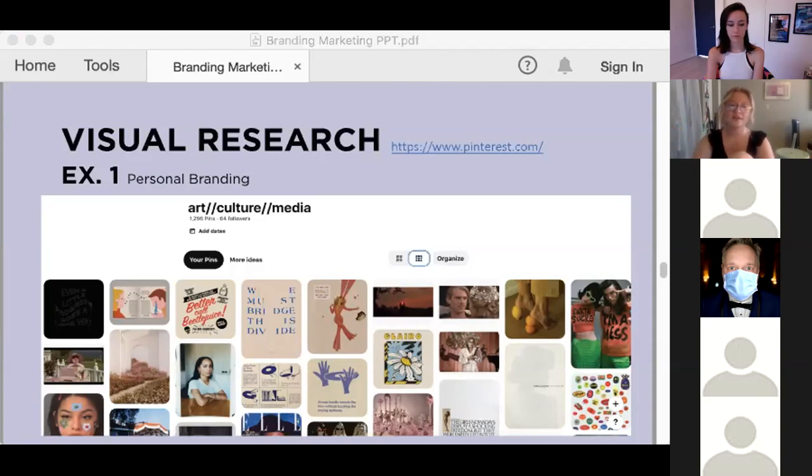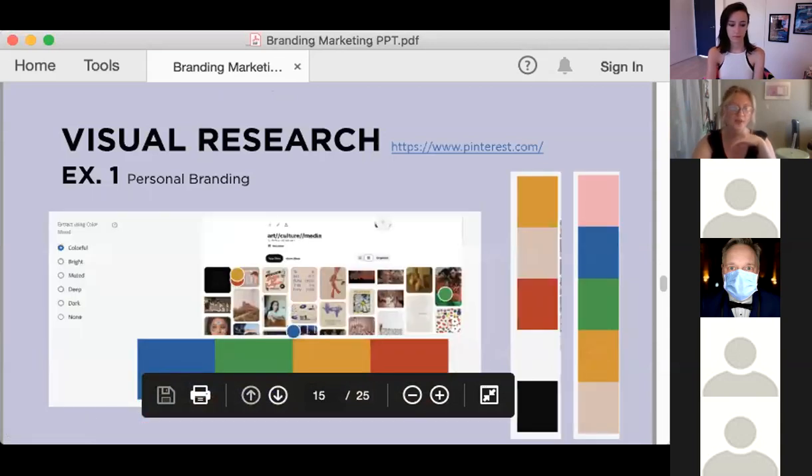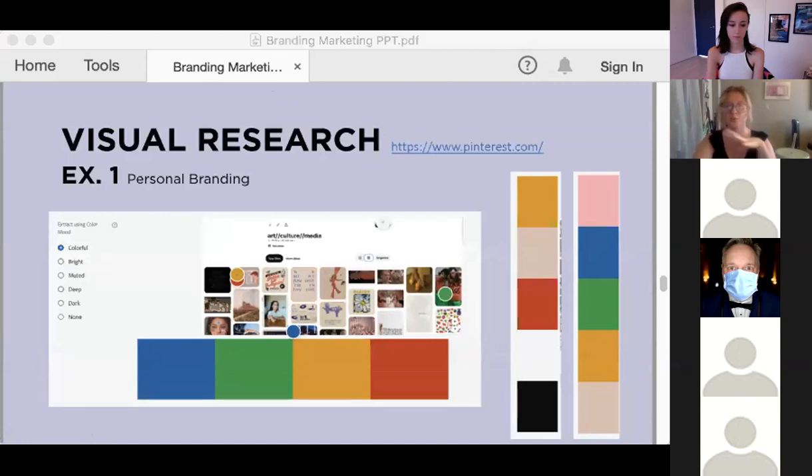Then once you've identified the general mood and vibe, you can start to be more critical — begin to tailor and customize from there. And I have a hack for what you can do once you've created this visual mood board: take a screenshot of your mood board, your visual research, and then drop it right into Adobe Color and it'll pull the color schemes out for you.